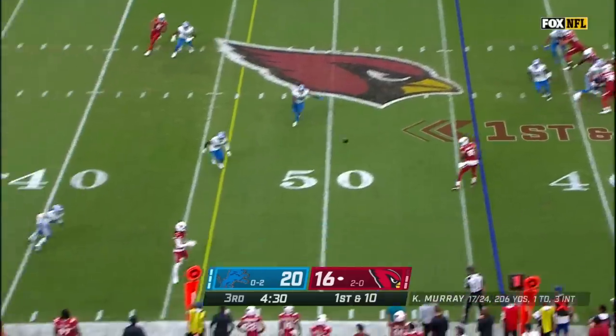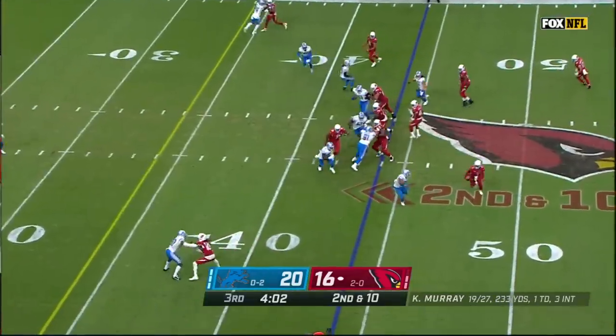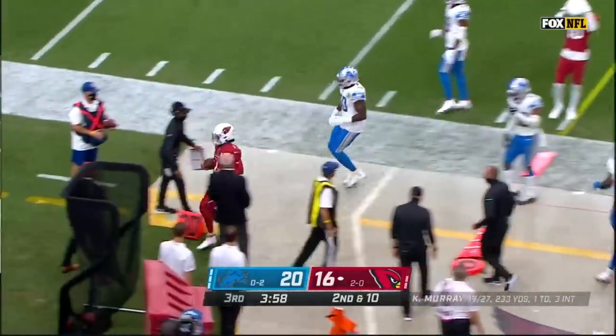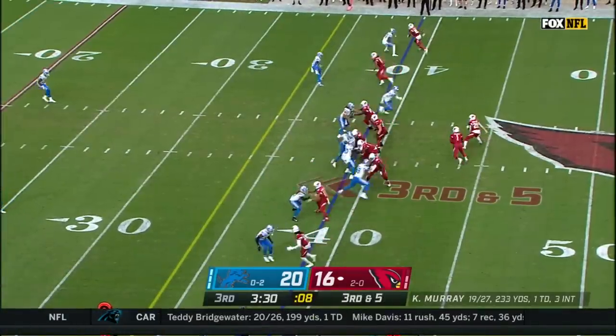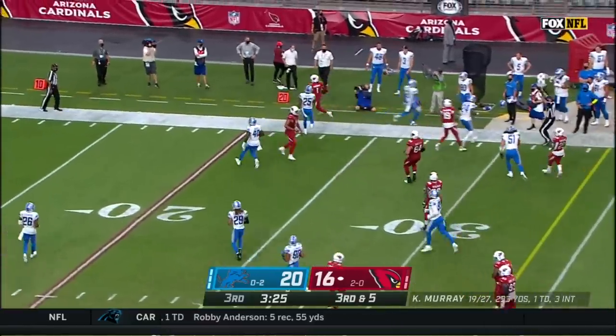It's going to be a play-action pass, and to Hopkins again, first down. Three interceptions in the game. And here is Murray on the keeper, and goes out of bounds, about four yards or so shy of the first down. It's Murray all the way, and Murray was going to get the first down inside the 30-yard line.